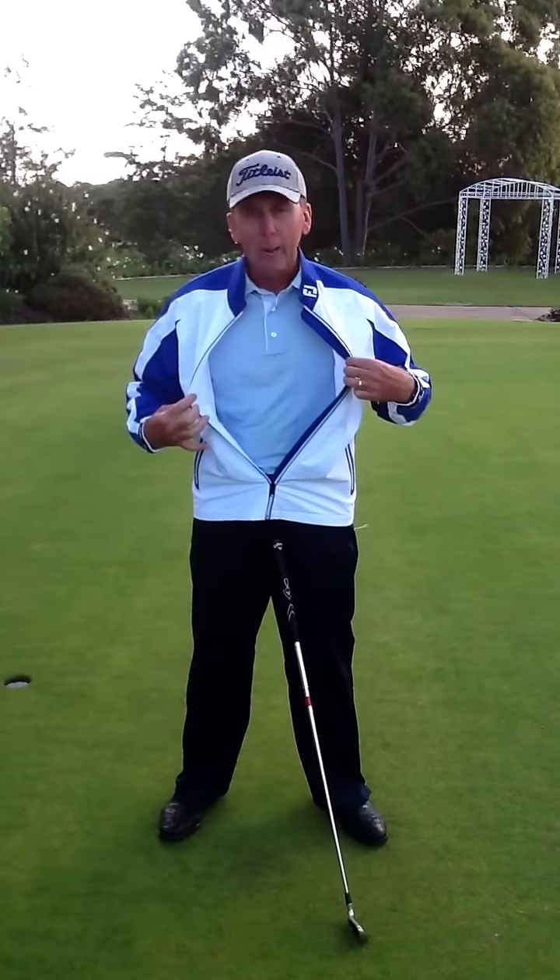Thank you so much David, but fully waterproof — as you can see, the water drips off me, not a speck of water underneath.